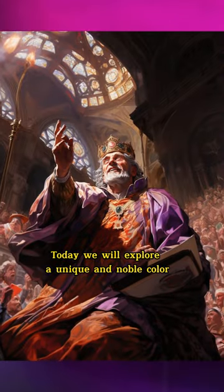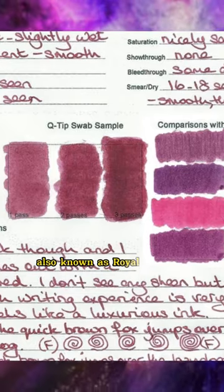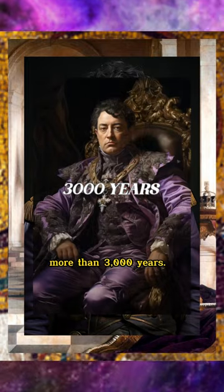Today, we will explore a unique and noble color, Tyrian purple, also known as royal purple, which has a majestic history of more than 3,000 years.